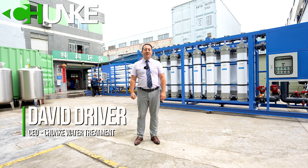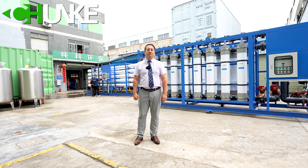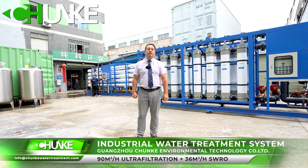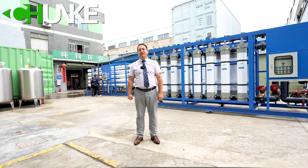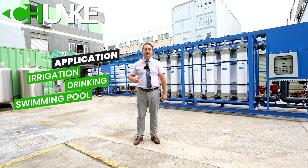Hi, this is David from Changi Water Treatment. Today we have finished one project for a seawater desalination system. This system capacity is 36 cubic meters per hour and the customer is from Iran. They are using this system for a resort, for irrigation, for drinking, and also for a swimming pool.